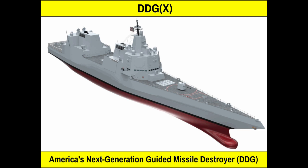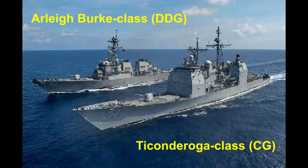Welcome to the Stealth Channel. In today's video we will examine the DDGX, the next generation guided missile destroyer for the United States Navy. The DDGX is intended to replace the existing Ticonderoga-class guided missile cruisers and early flights of Arleigh Burke-class guided missile destroyers.